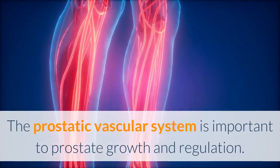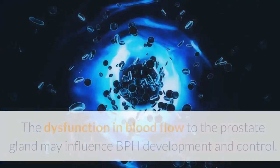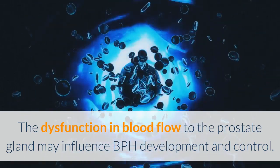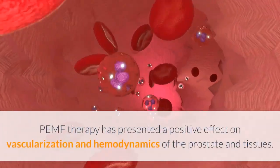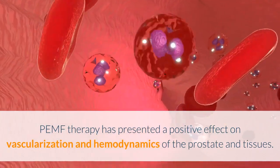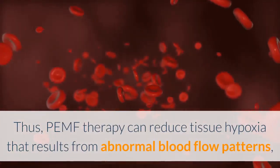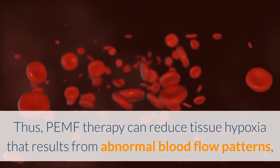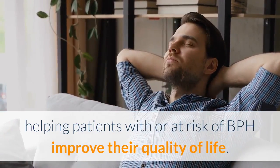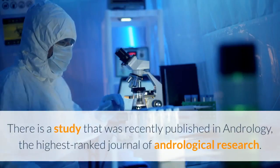The prostatic vascular system is important to prostate growth and regulation. Dysfunction in blood flow to the prostate gland may influence BPH development and control. PEMF therapy has presented a positive effect on vascularization and hemodynamics of the prostate and tissues. Thus, PEMF therapy can reduce tissue hypoxia that results from abnormal blood flow patterns, helping patients with or at risk of BPH improve their quality of life.